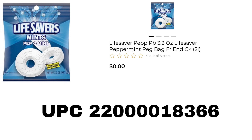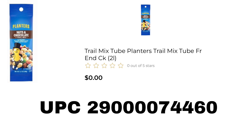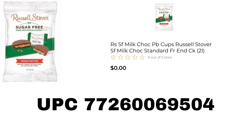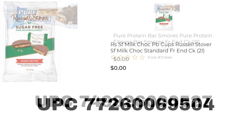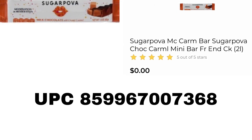Next we have the 3.2 ounce Peppermint Lifesavers. Next is the Planters Trail Mix — Nuts and Chocolate — this seems like a good one. Next we have the Toffee Fae, 1.16 ounce. Now we have some Sugar-Free Russell Stover's Peanut Butter Cups. Next is the Pure Protein Bar in the S'mores flavor. We also have the Sugar-Free Russell Stover's Chocolate Caramel.